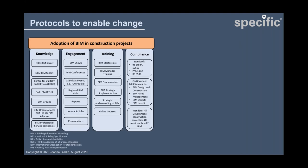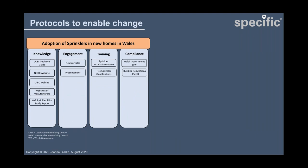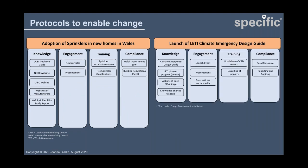I then looked at mechanisms used in the industry to introduce other new schemes or initiatives, such as BIM. I grouped these into four main strands and found these are common to the introduction of most things into the industry — whether BIM, changes to building regulations such as the adoption of sprinklers in new homes in Wales, or the launch of new design guidance. If you're trying to enable people to adopt something new, you really have to consider all of these things.